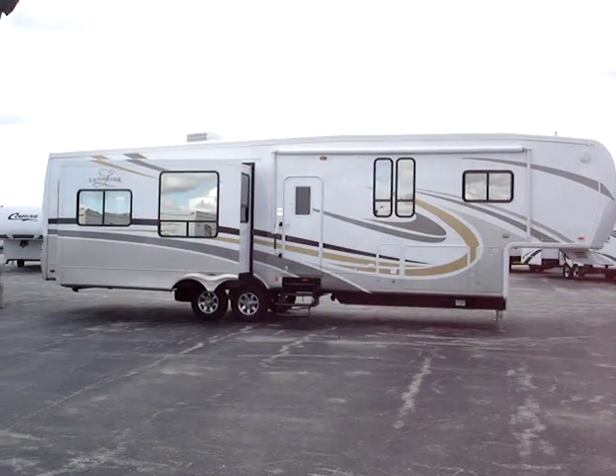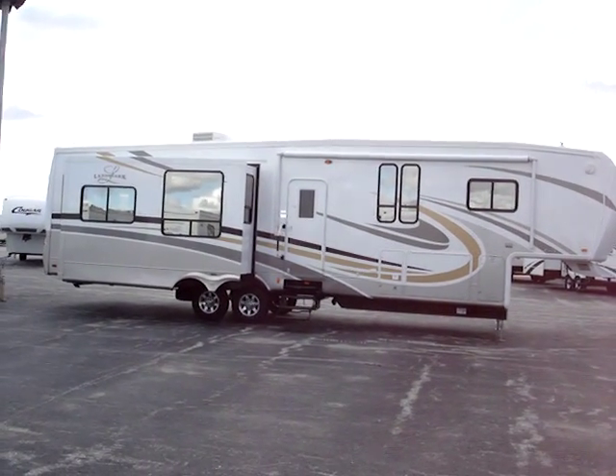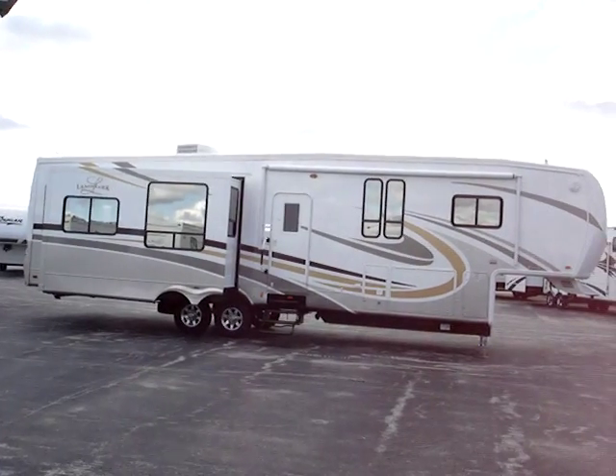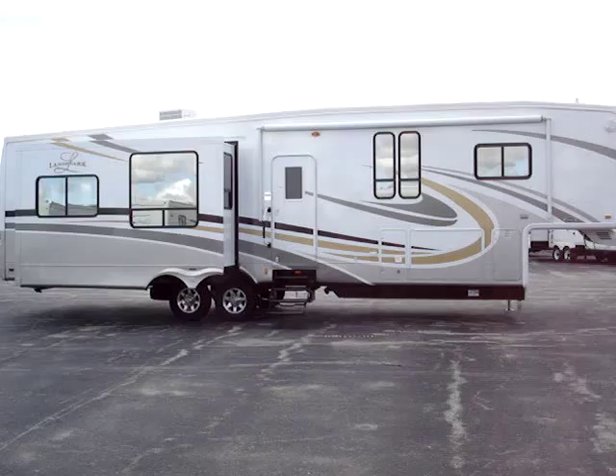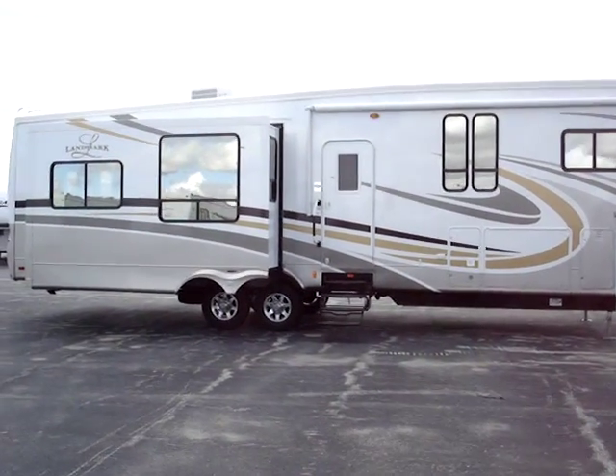This is the Landmark fifth wheel, the Augusta 38-foot Model 38RL Quad Slide Unit. This 2009 unit is manufactured by Heartland Recreational Vehicles and presented to you by rvoverstock.com.